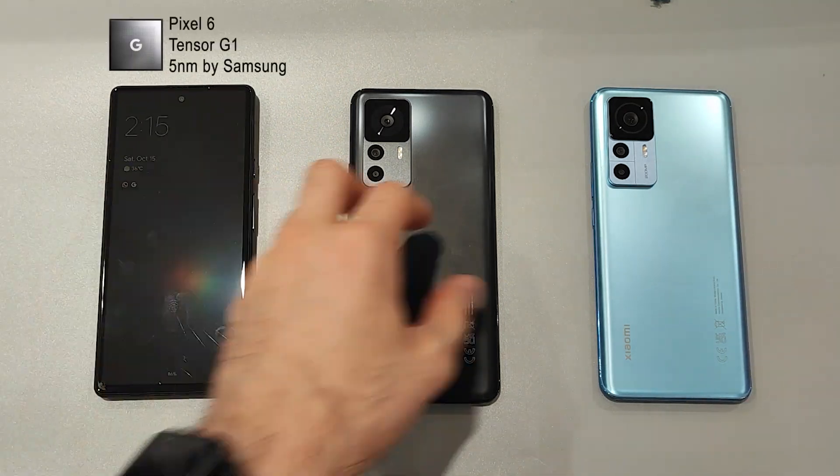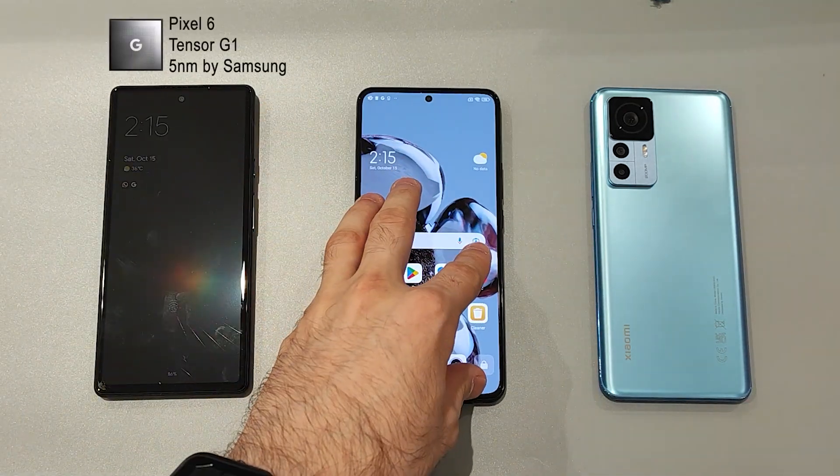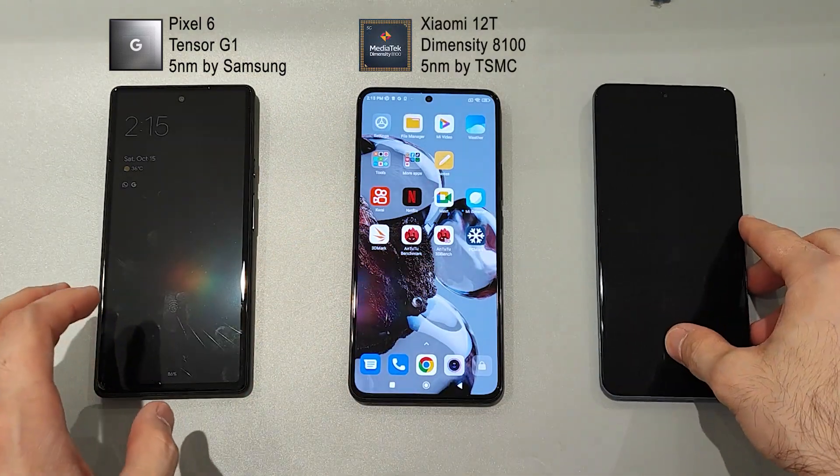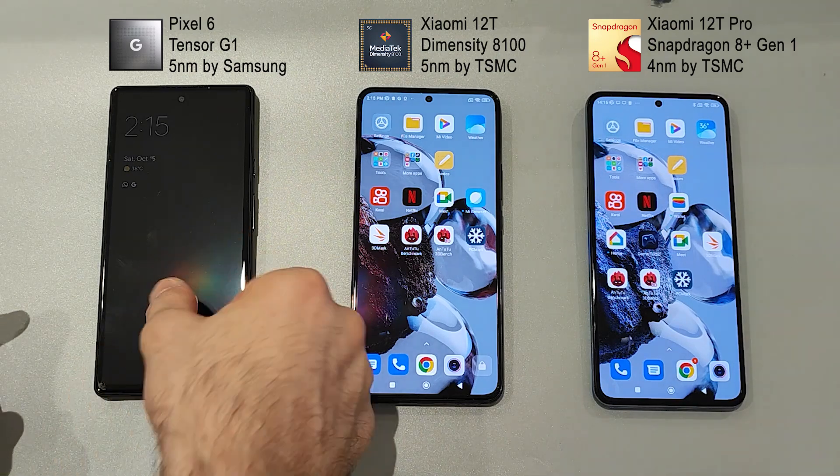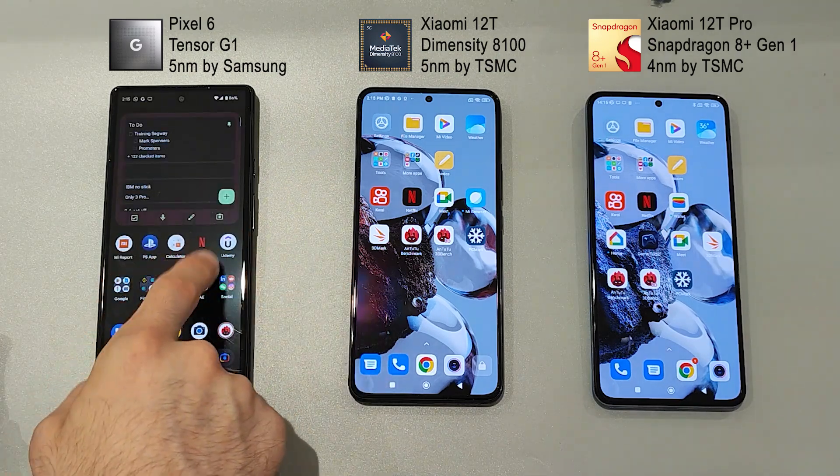Hi, Jake here. Today we're gonna test Google Pixel 6, Xiaomi 12T and Xiaomi 12T Pro. We're gonna do 3D Mark, we're gonna do Antutu and PC Mark.